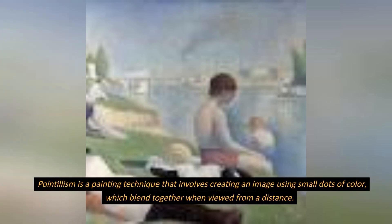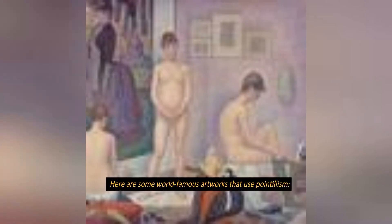Pointillism is a painting technique that involves creating an image using small dots of color, which blend together when viewed from a distance. Here are some world-famous artworks that use pointillism.